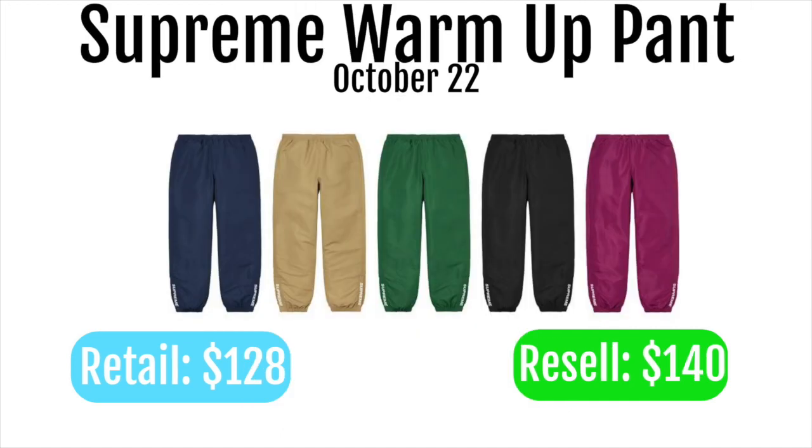Next up we got the Supreme warm up pants. These are going to retail for $128 and resell for around $140. These are definitely a really cool personal — probably one of the better Supreme pants they've dropped in a while, they just look really clean. But it's really not going to resell for that much. At most they'll resell for around $160, which is only about $10 profit. So I'd stay away for resell, but it's definitely a super cool personal item.